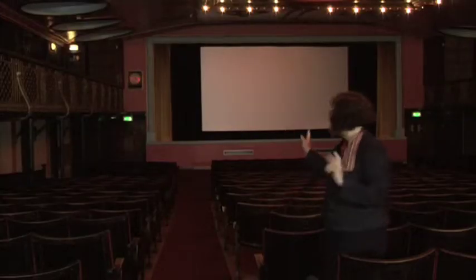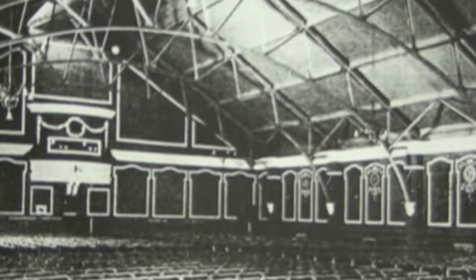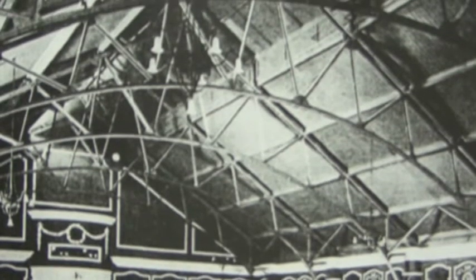At the front of the auditorium here in 1921 there would have been an orchestra playing, and originally in 1911 there would have been a ceiling which went right up to the top — a wooden ceiling.